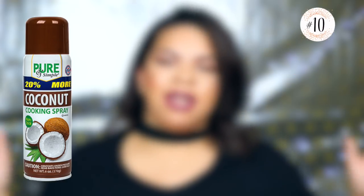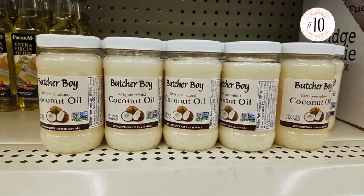Number ten, the final one, is coconut oil. The coconut oil spray and the actual refined coconut oil are so good for cooking. I have really loved the coconut spray — that's the cooking spray that you just spray your dish with. You can find the coconut cooking oil spray or the coconut oil at the Dollar Tree. It is refined but it's a good option for cooking with.